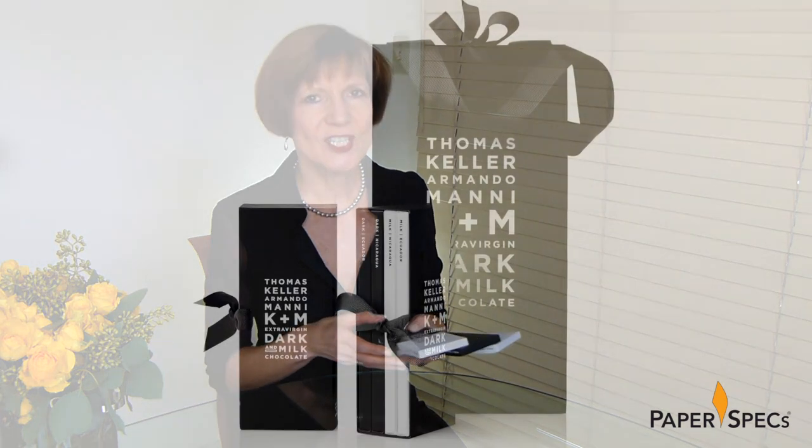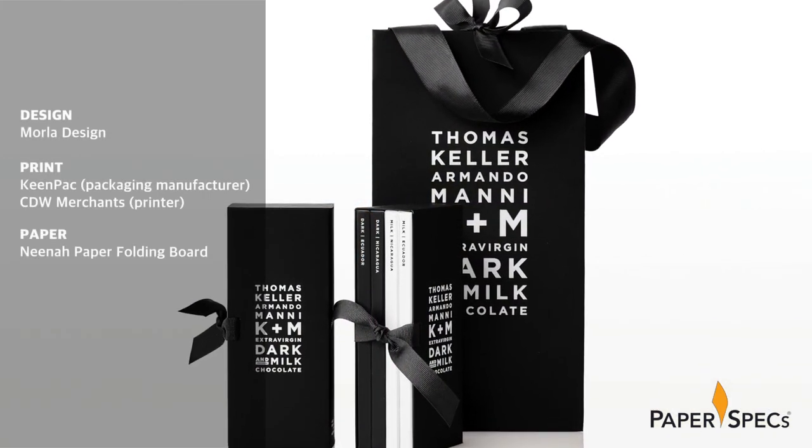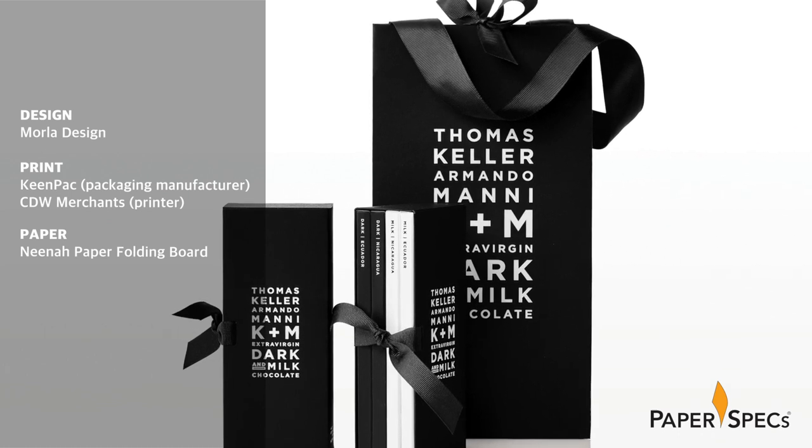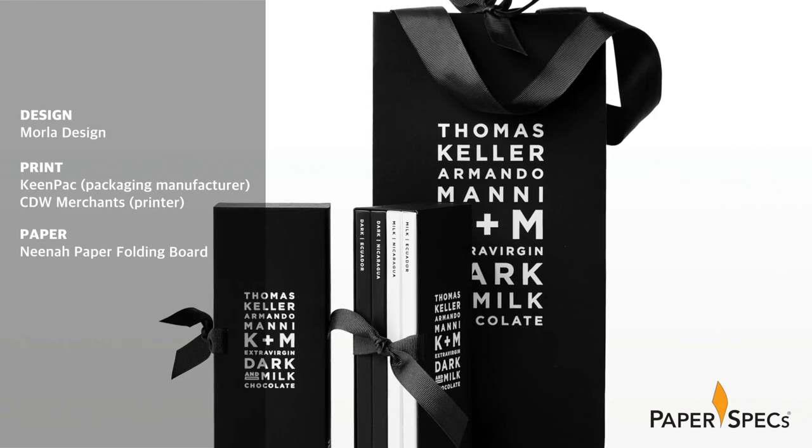When you're trying to catch the eye of the perceptive consumer in the very crowded gourmet chocolate bar market, you cannot afford to be modest. Your packaging has to stand out, catch the eye and make a sale and fast. In her characteristic Get to the Heart of It fashion, designer Jennifer Morla of Morla Design transformed the demure packaging of K&M Confections into a thing of beauty with the use of quality papers and clean typography.